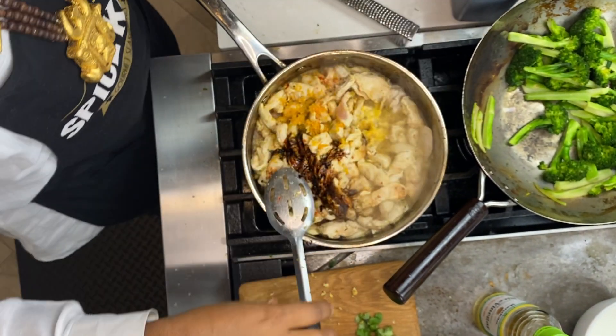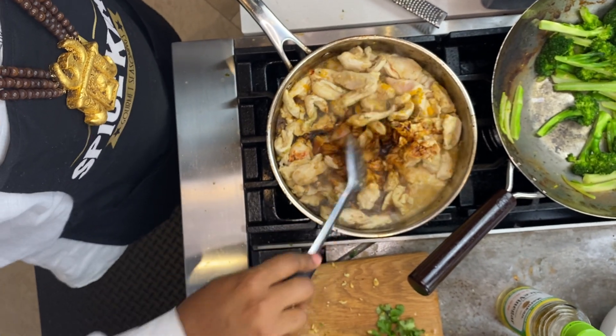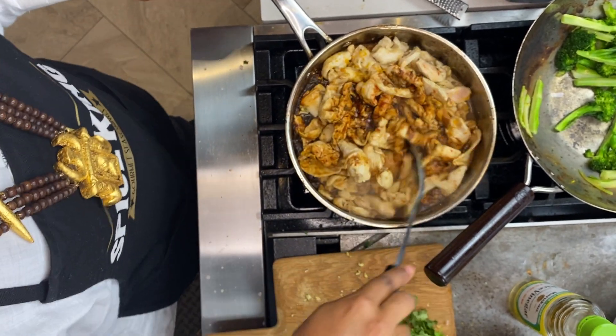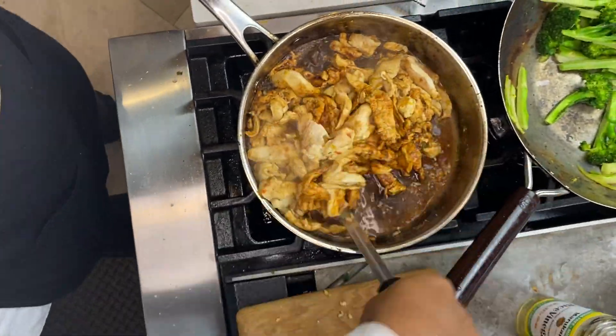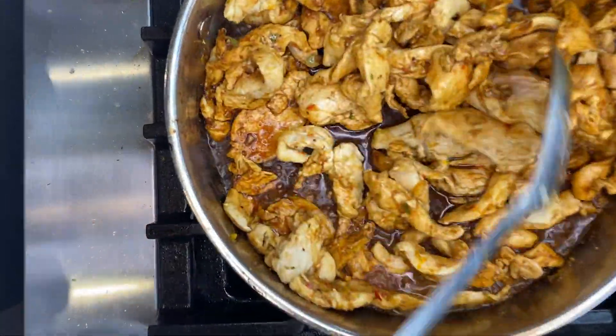This is three portions, so it's about a tablespoon of soy sauce for the whole three portions. It smells so wonderful — you guys, it smells so great. You can see that beautiful sauce down there.